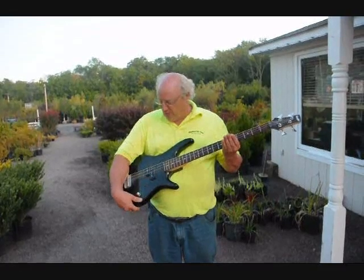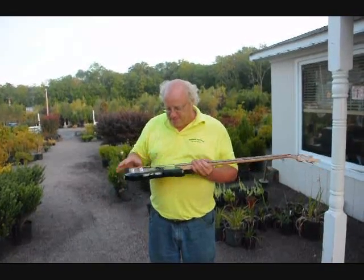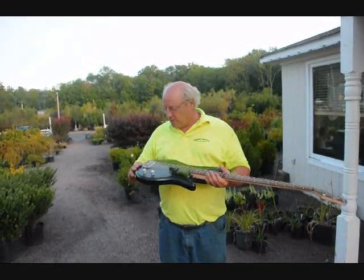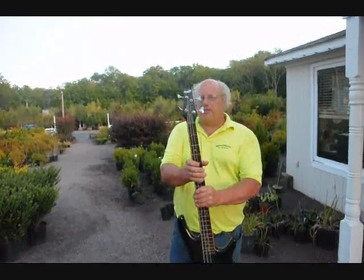This is a guitar I just got out of the trash. It looks to be in pretty good shape. It has a couple little tiny dings in it, but other than that, it looks like it's complete, except for one string that's missing. It's called an Ibanez.